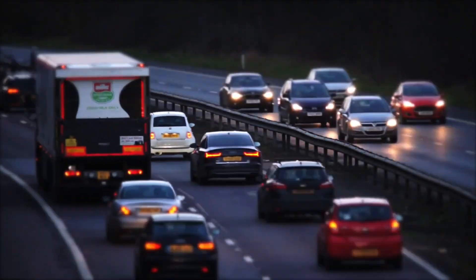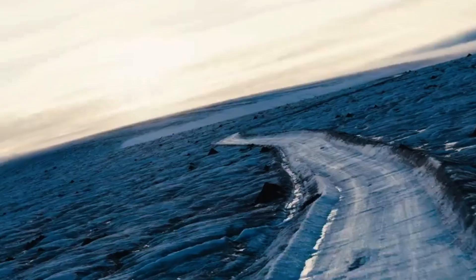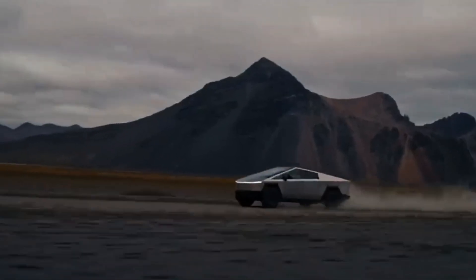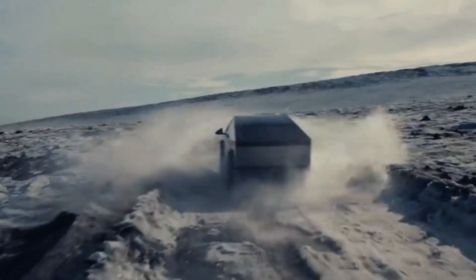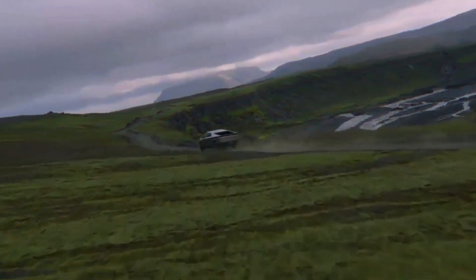In a world where most vehicles blend into a sea of sameness, the Tesla Cybertruck bursts onto the scene like a neon-painted spaceship landing at a beige parking lot. With its sharp angles and futuristic design, it's not just a truck — it's a bold statement on wheels. People either love it or hate it, but no one can ignore it. And the best part? It's not just a pretty face. It's packed with groundbreaking features that make it as functional as it is fascinating.